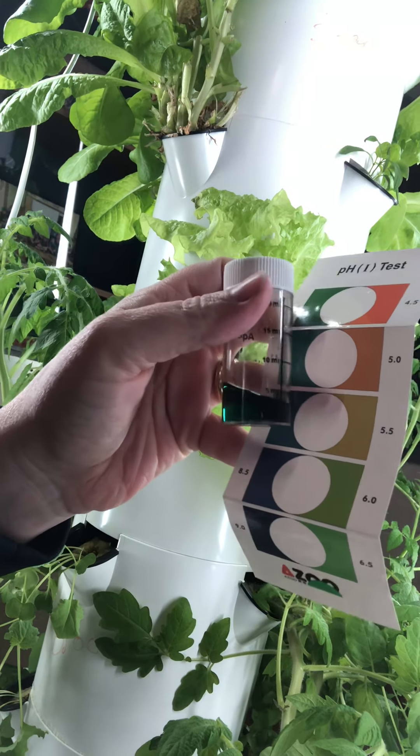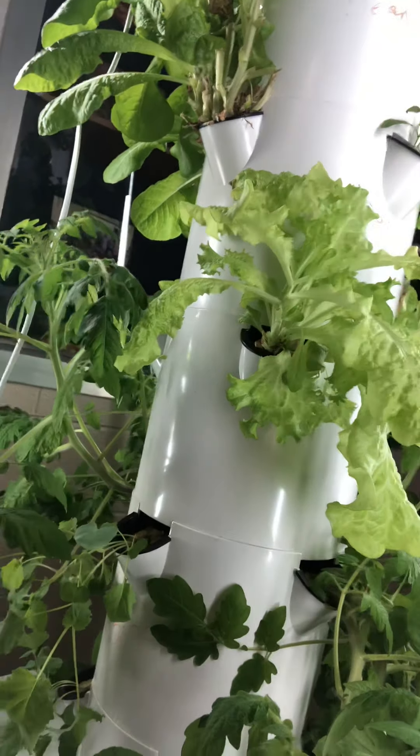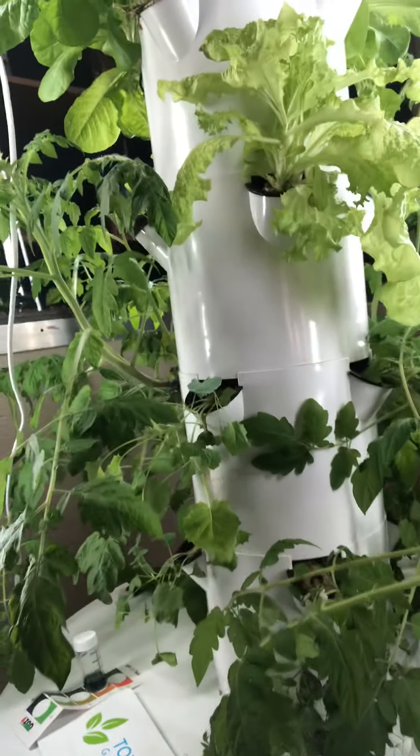We want our pH to be somewhere between 5.5 and 6.5, so we went ahead and added some acid to lower our pH. Hopefully next week our lettuce will look a little better, but these are crazy tomato plants all over the bottom.